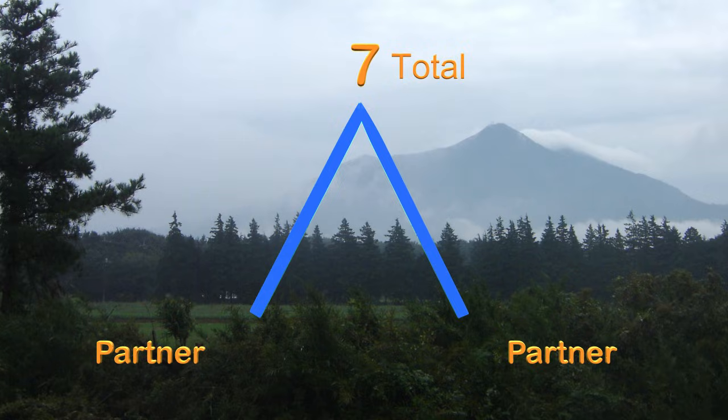Here we have a new roller family from the village, and there are seven in all. That means seven is the total. Three rollers went down the left side of the mountain. Can you tell me how many rollers went down the right side?